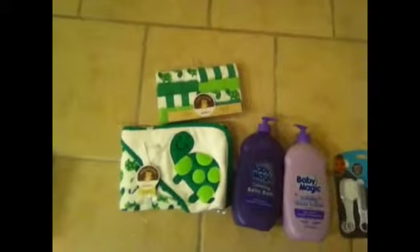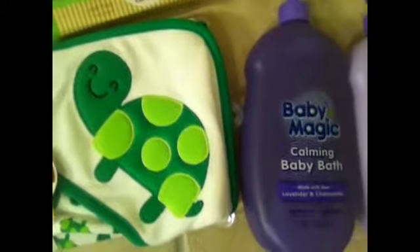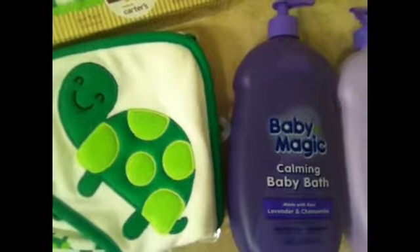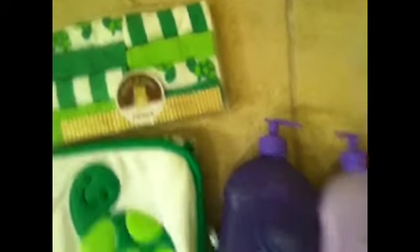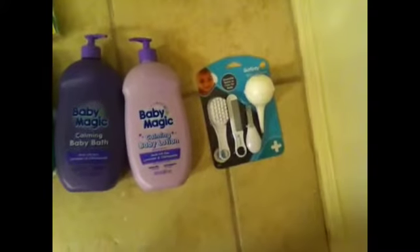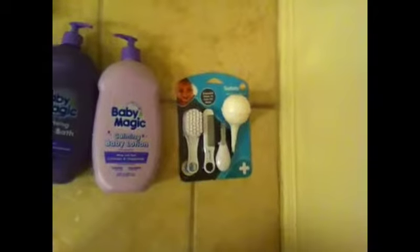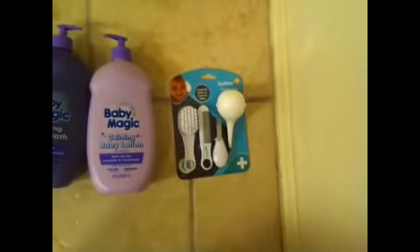Over here is our shower stuff. We've got a Child of Mine little green turtle hooded towel with a little place for the head to keep it warm, and little shower washcloths. We've got Baby Magic calming baby bath lotion — I think it might be a bubble bath or just a cleanser. I love the smell; it smells really nice and clean. And of course lavender is a nice way to calm your baby down — it might be a really good nighttime routine taking a nice lavender bath.